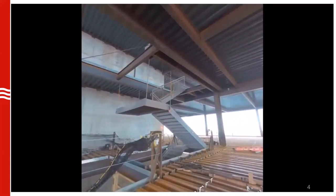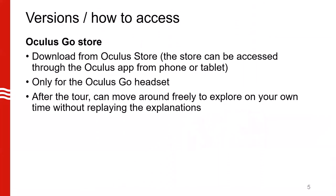Please note this tour is the same for all versions — I just showed you the version from YouTube. Another version is through the Oculus Go store. For this, you download from the Oculus store, and the store can be accessed through the Oculus app from a phone or tablet. Please note this is only for the Oculus Go headset. After the tour, you can move around freely to explore on your own time without replaying the explanations.